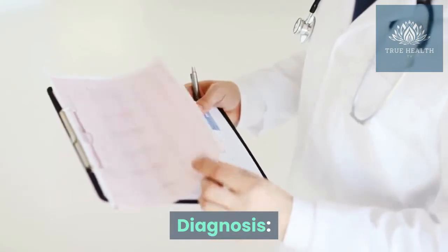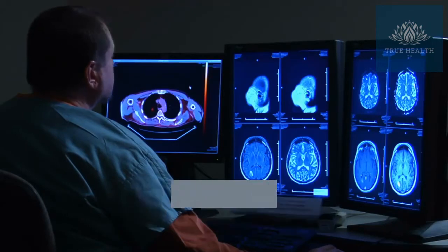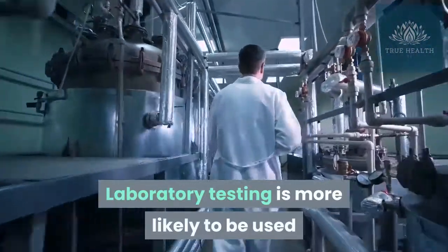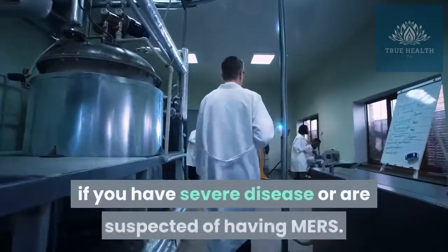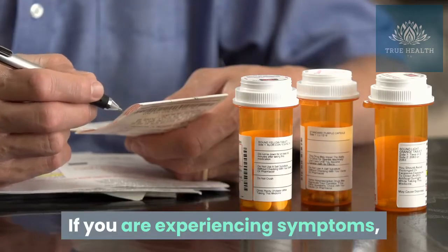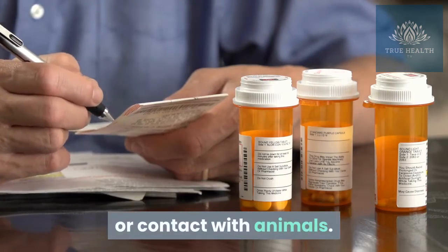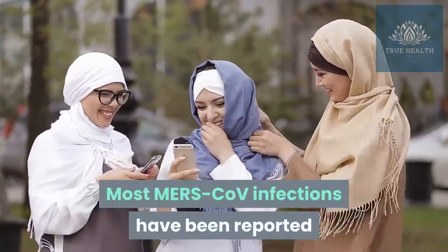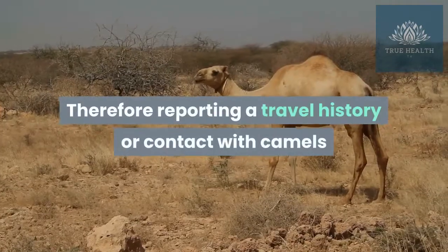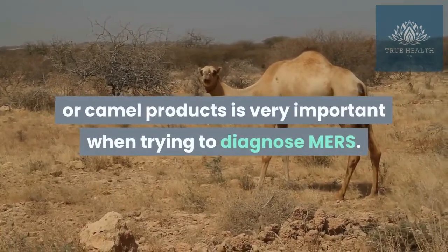Diagnosis. Your healthcare provider may order laboratory tests on respiratory specimens and serum to detect human coronaviruses. Laboratory testing is more likely to be used if you have severe disease or are suspected of having MERS. If you are experiencing symptoms, you should tell your healthcare provider about any recent travel or contact with animals. Most MERS-CoV infections have been reported from countries in the Arabian Peninsula. Therefore, reporting a travel history or contact with camels or camel products is very important when trying to diagnose MERS.